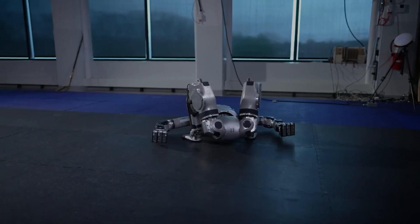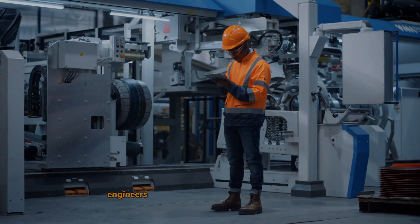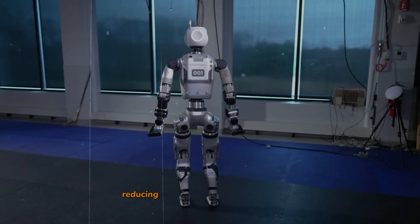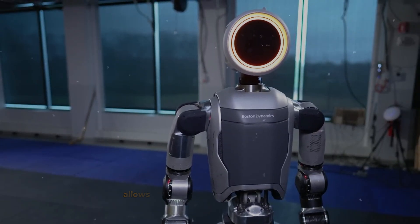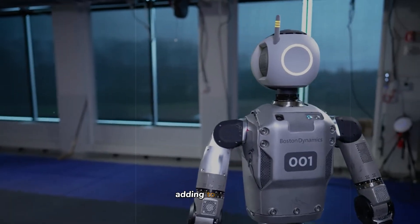One of the most noticeable design changes in the new Atlas is its streamlined structure. Engineers at Boston Dynamics have optimized its frame, reducing bulk and increasing its range of motion. This lighter, more agile design allows Atlas to perform higher complexity tasks, adding to its efficiency.